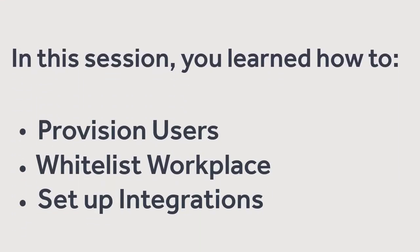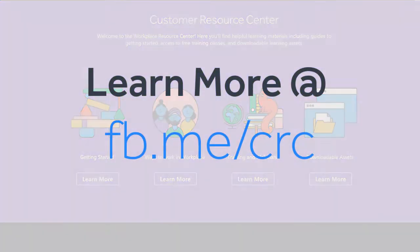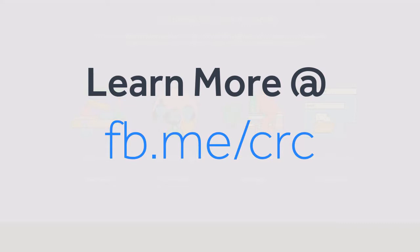Now it's your turn. Prepare for your Workplace launch success by planning your technical integrations. And if you are looking for more best practices, check out the Customer Resource Center. Happy launch day!